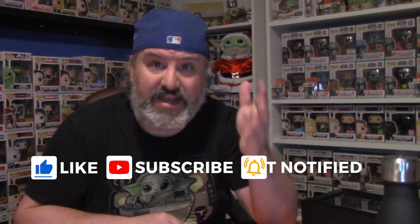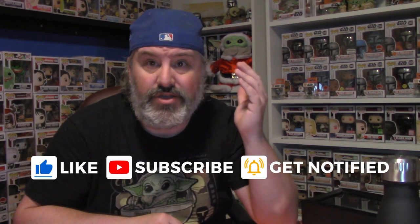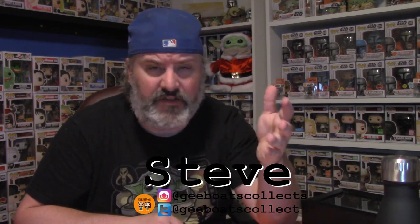So there we go, ladies and gentlemen — that was it! What did you think? Let me know in the comments below. Go watch the Hacksmith — they're awesome. If you're not already subbed, do it now; they're at 14 million subscribers. I'm only at 380, so before you go subscribe to them, make sure you hit that like button, smash that subscription button for my channel, and hit the notification bell so when new videos drop you'll be one of the first to see it. I've been Steve — you can follow me on Instagram at gboatscollects and Twitter at gboatscollect. May the Force be with you.